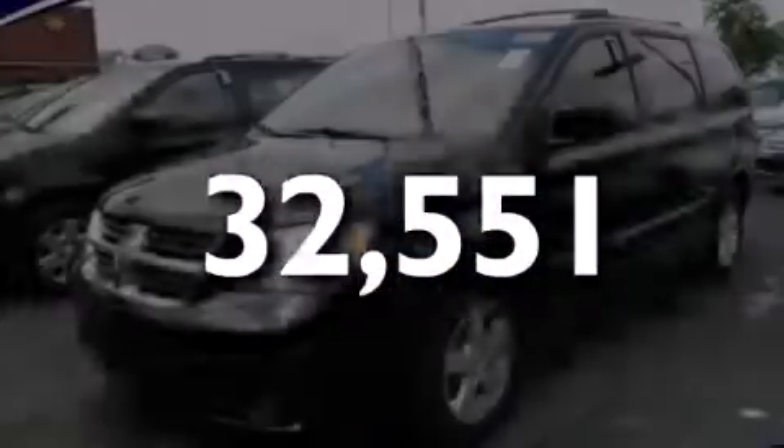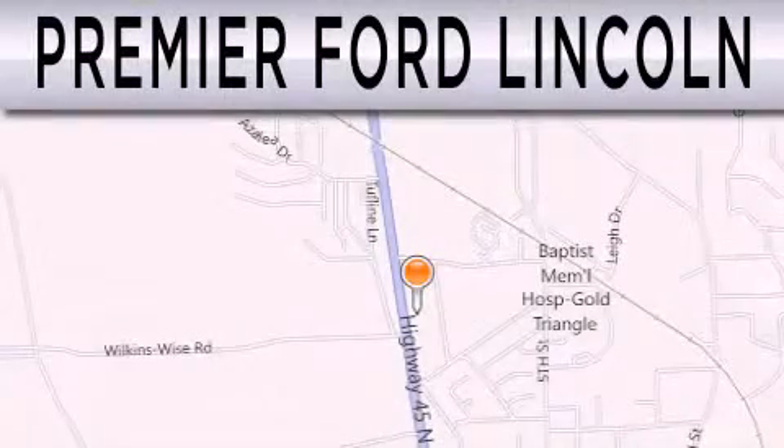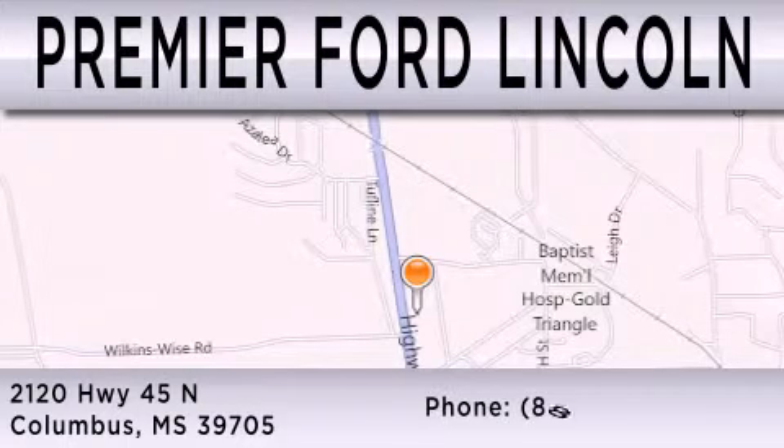Contact us today to arrange your test drive. Premier Ford Lincoln is dedicated to doing everything possible to ensure that the experience you have selecting your next vehicle is as pleasant as possible. We are located at 2120 Highway 45 North in Columbus.